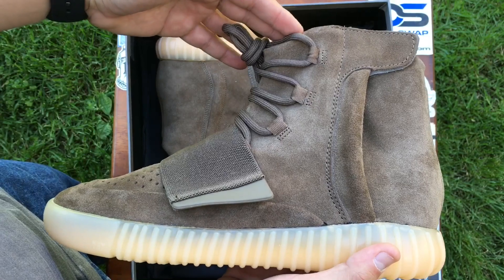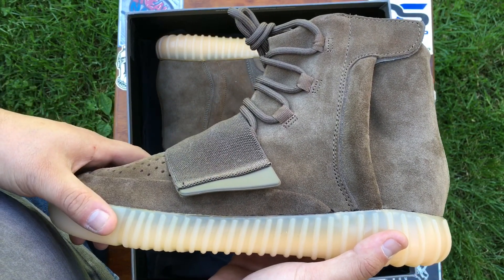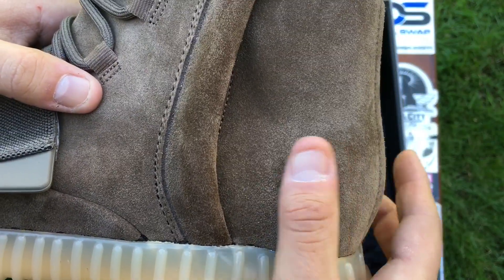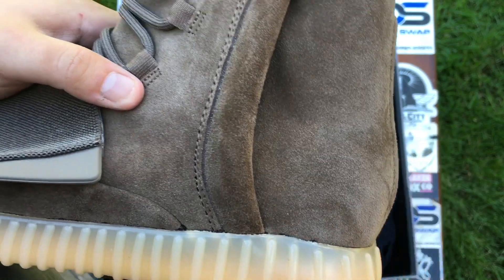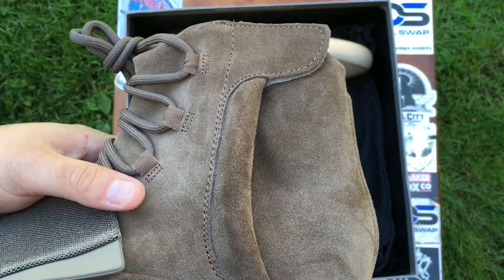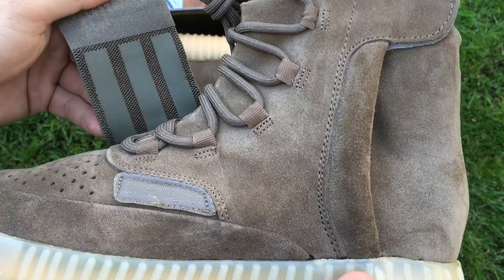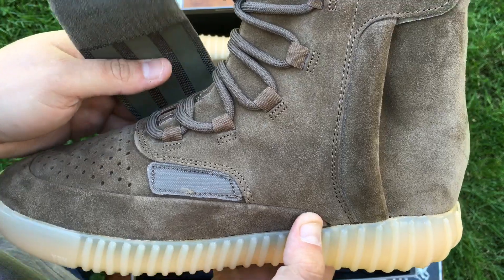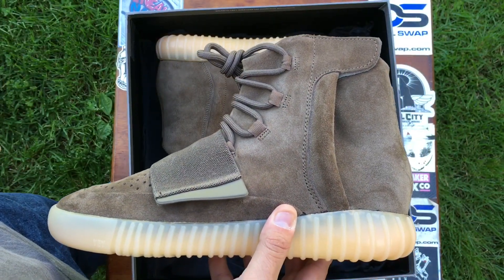These are set to release in the summer. So far this is my favorite colorway of the 750 series. You've got that brown suede — this brown does it no justice in the shade here, but man it really is a nicer colorway than the triple blacks.